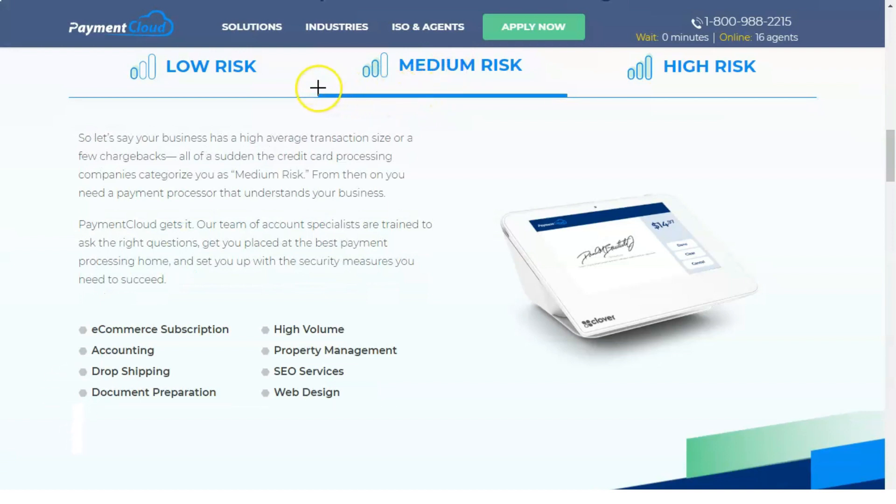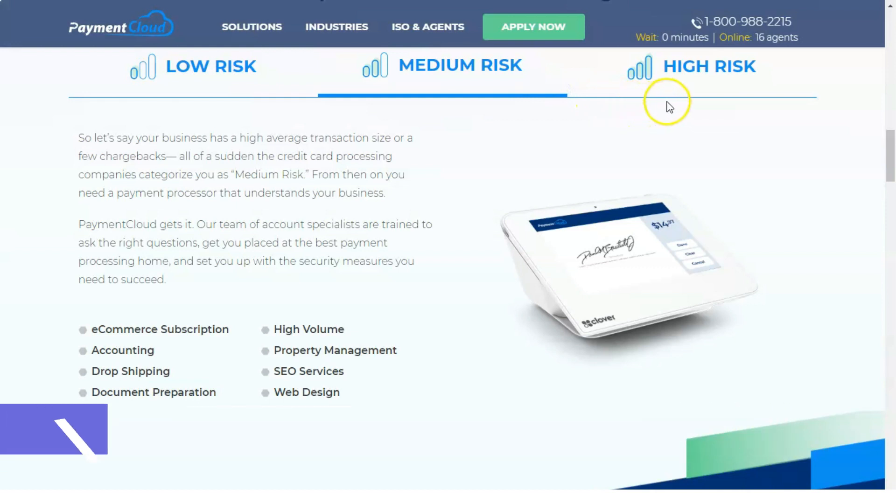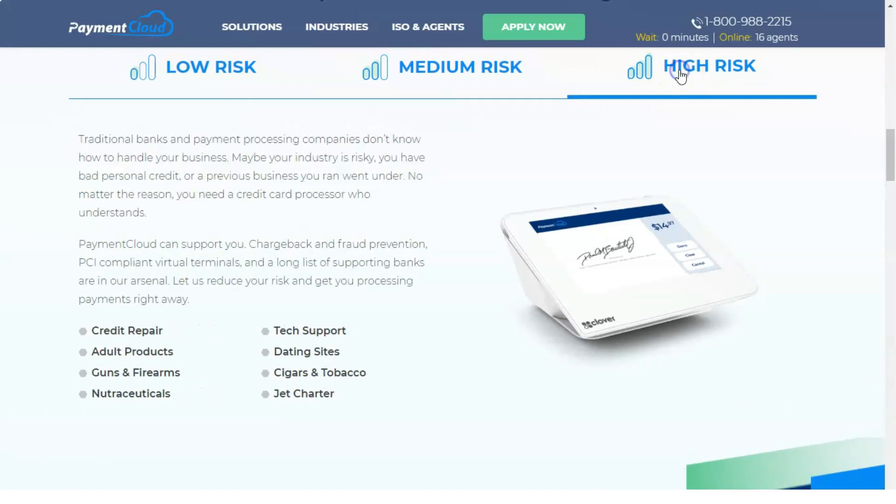Another feature of PaymentCloud is that it offers gift and loyalty card programs — an essential service that allows merchants to better manage their customer relationships, including improving customer retention. While mobile and EMV payments are the more popular types of payments, PaymentCloud also offers check processing for merchants.